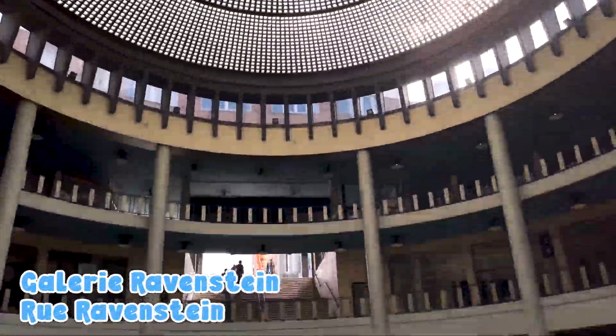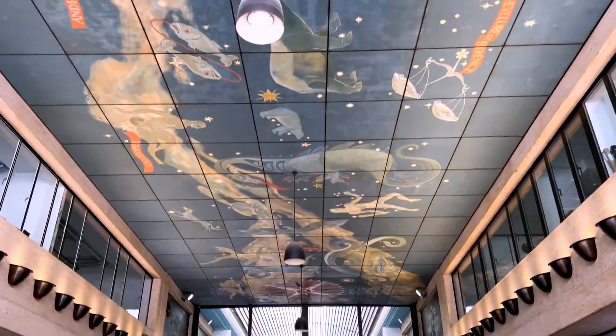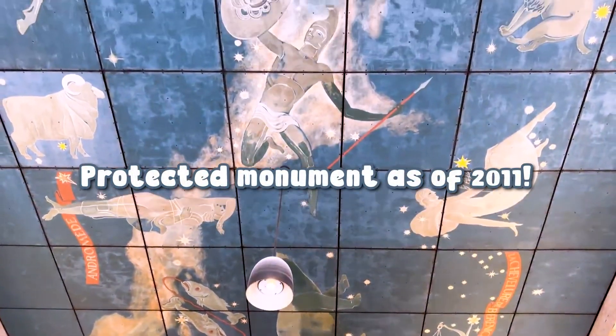Galerie Ravenstein is a shopping center and, though not as lively on the weekends, it is a pretty Instagrammable public space. Check out that ceiling!